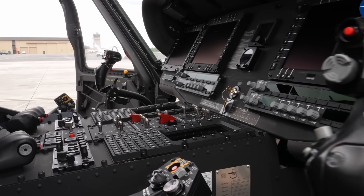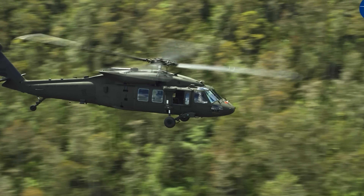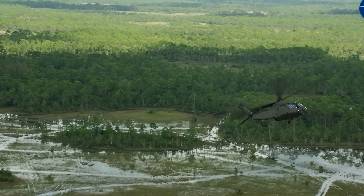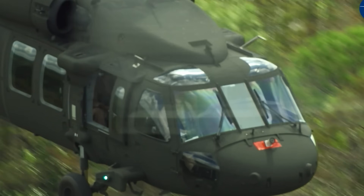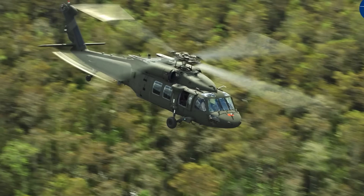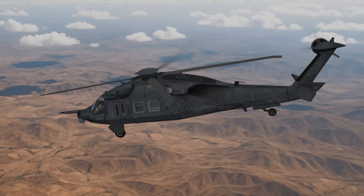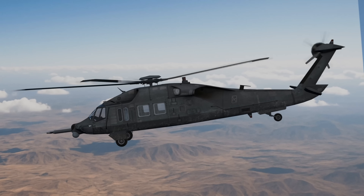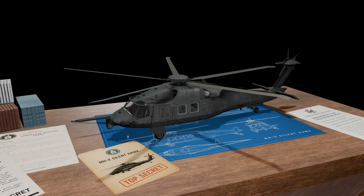Beyond that, the MHX is believed to have supported a variety of covert missions in regions such as Afghanistan, Iraq, and Syria, where stealth was critical for reconnaissance and the insertion or extraction of special forces. Its low radar and acoustic signature would have made it ideal for slipping in and out of contested areas without detection. More speculative reports suggest that MHX variants may have been involved in deep black operations — missions in highly denied airspace such as Iran, North Korea, or Yemen — where a stealth helicopter would be an invaluable tool for intelligence gathering, sabotage, or special operations.